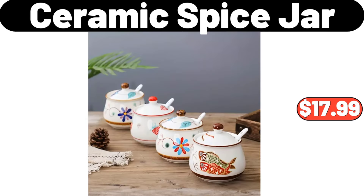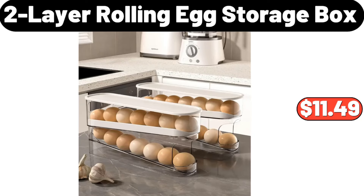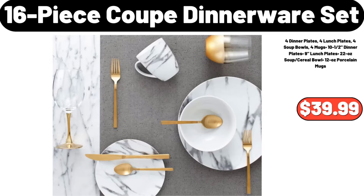Ceramic Spice Jar Set, $17.99. Deep Frying Pot, $15.99. 2 Layer Rolling Egg Storage Box, $11.49. 14-Inch Oval Cast Iron Striped Frying Pan, $35.99. 16-Piece Coupe Dinnerware Set, $39.99.